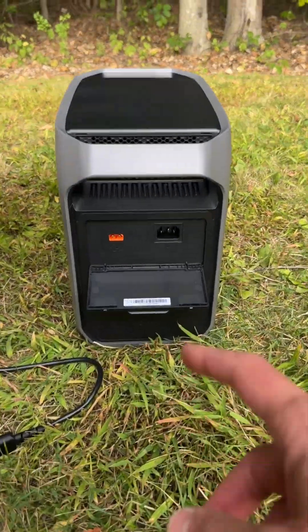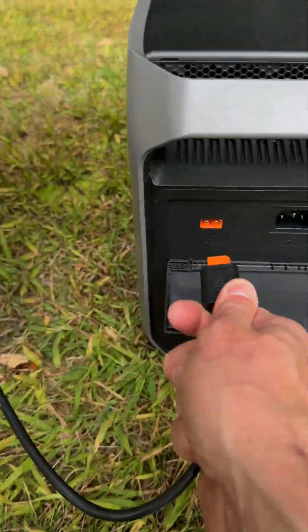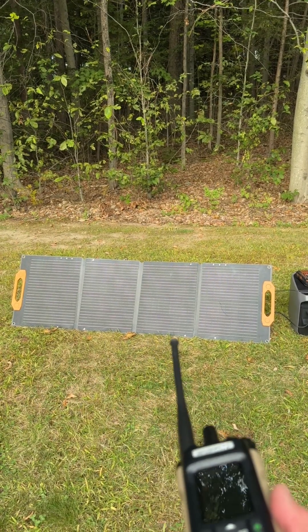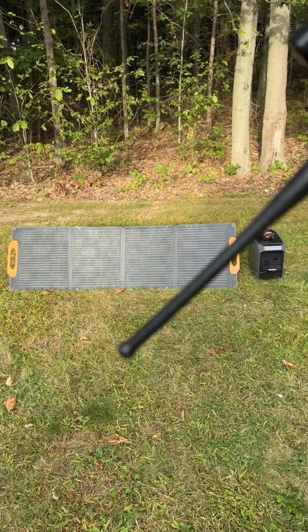My power station here only came with the AC charging cable, but because I have so many options with the solar panel, this cable works. It weighs under 10 pounds. You can mount this on a vehicle, hang it from a tree, or just set it out on your lawn. If you want to get a comparable one, I'll put a link down in the comment section.